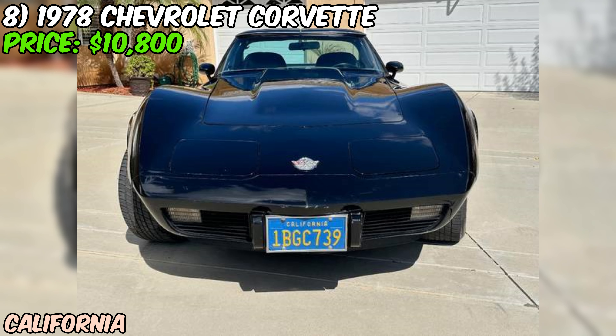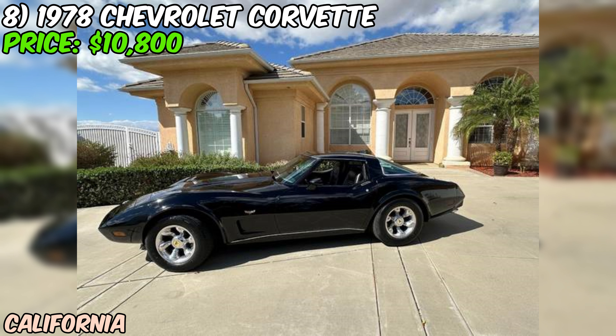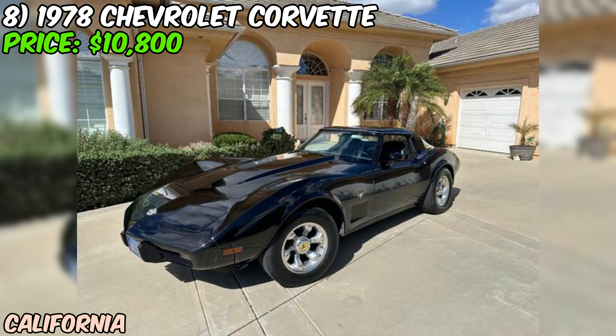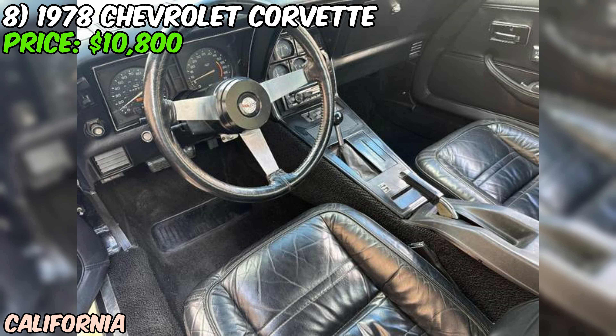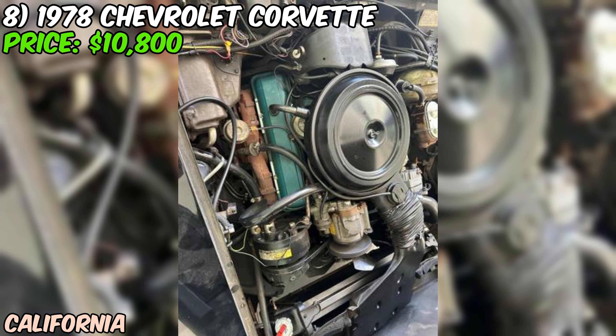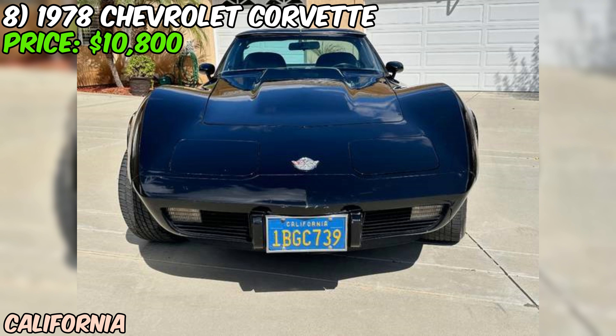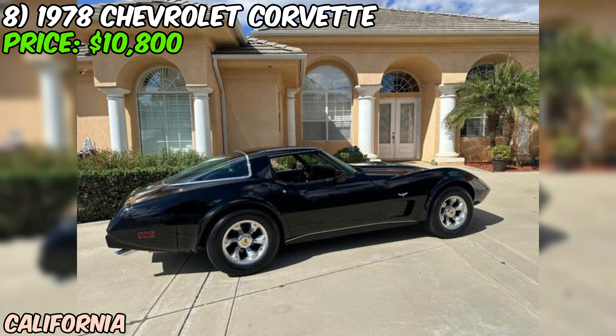I've got to be honest — at this price point and with this description, this Corvette sounds almost too good to be true. The seller describes it as the nicest one you will find, and if it's as good as they say, that might not be an exaggeration. However, as always with classics, it's crucial to see the car in person and maybe get a professional inspection before making a decision. At $10,800, if it's as good as described, it could be a great deal for a well-preserved, low-mileage 25th anniversary edition. Why not give the seller a call and see this piece of Chevy history for yourself?